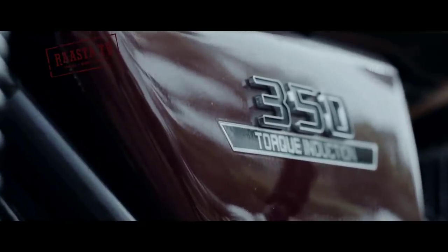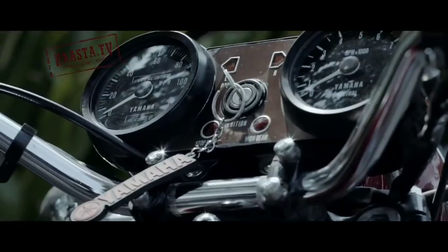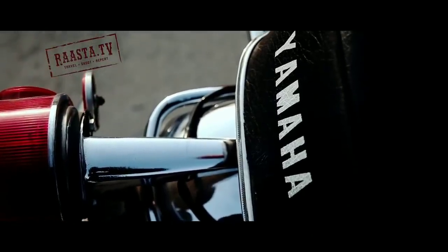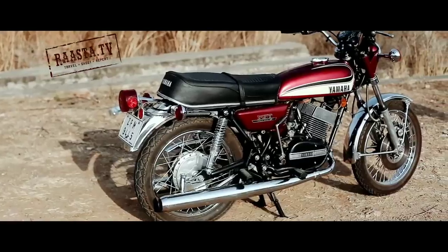I have been riding a Yamaha RD350. This is the BMW MHD 350 — a 2-stroke parallel twin engine.